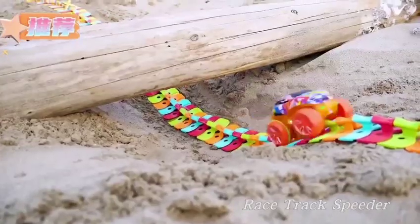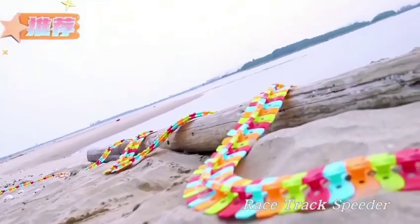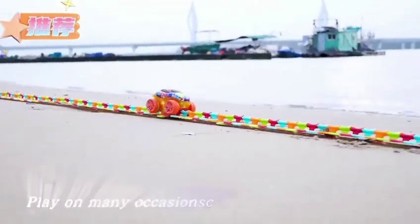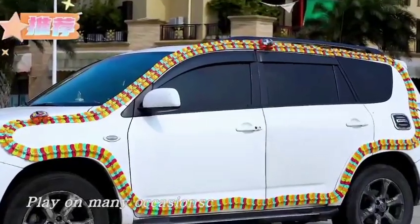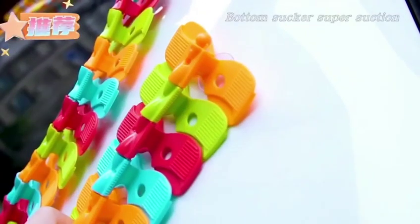Race track speeder. To make the rail car more lively and interesting, play on many occasions with priced tracks and diverse changes. Bottom sucker super suction enhances playability.